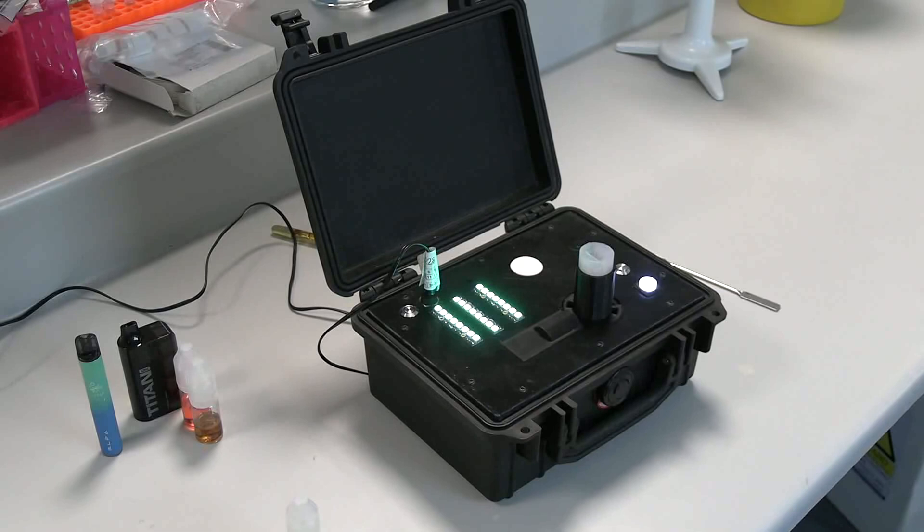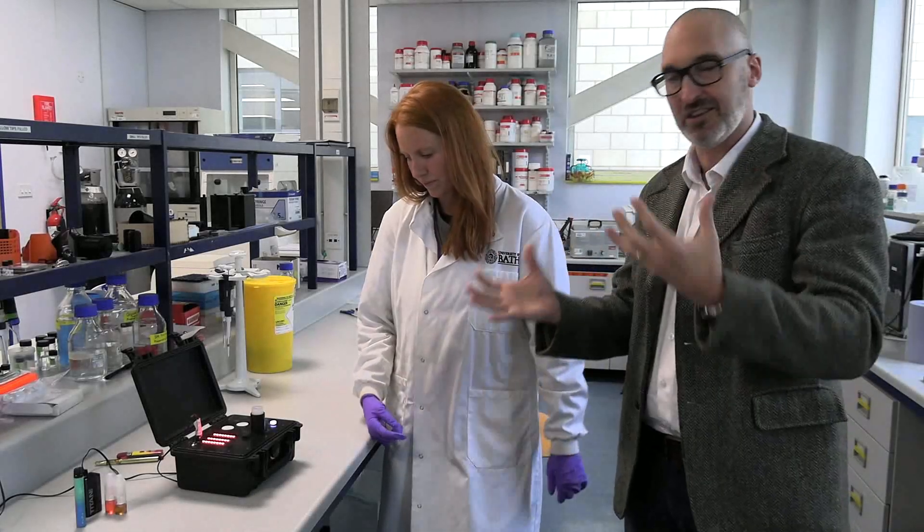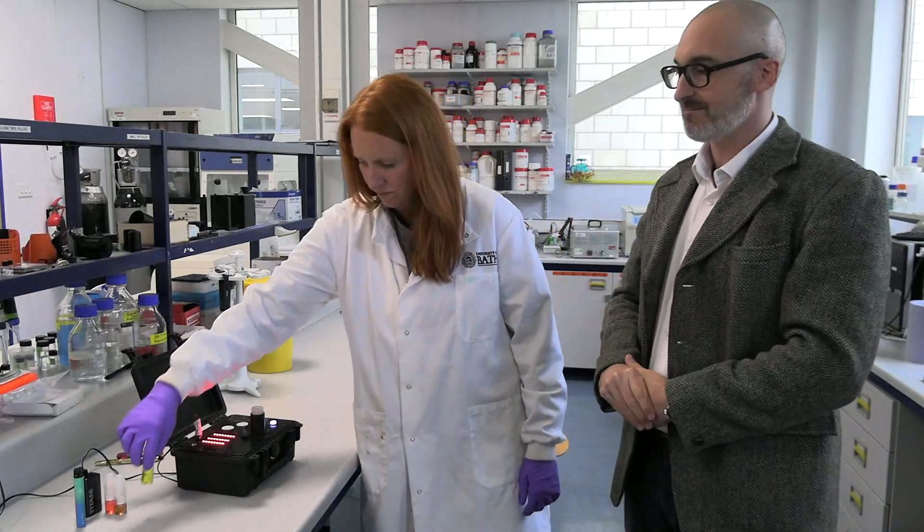It takes about 10 to 30 seconds. That bright red light that's come up there is indicative of it being spice. If it was THC it would go purple, and then we have other colors for other drugs.